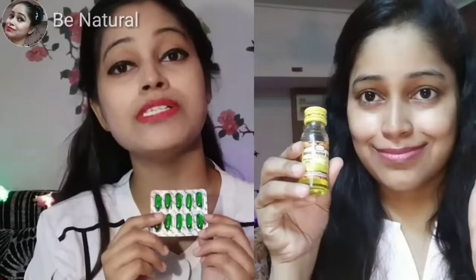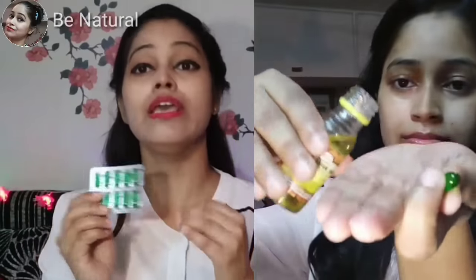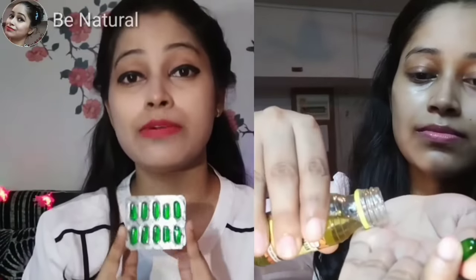If you want, you can also put almond oil in the same quantity and put it in your under-eye area.